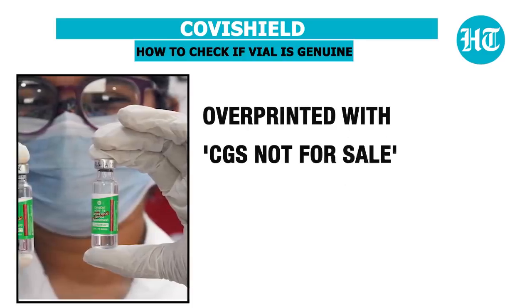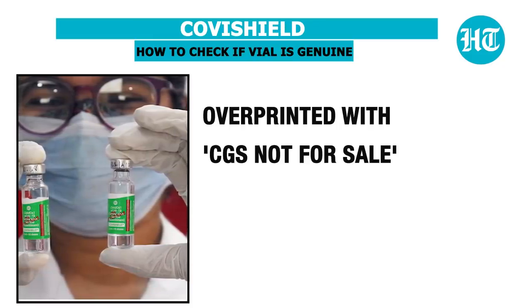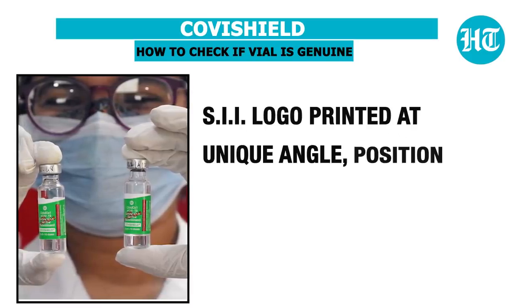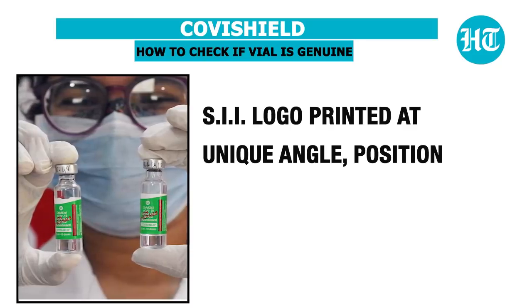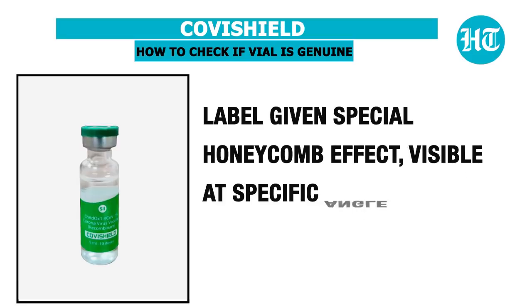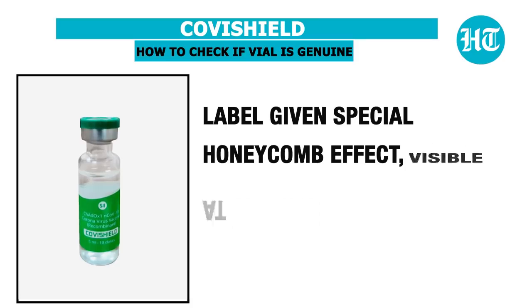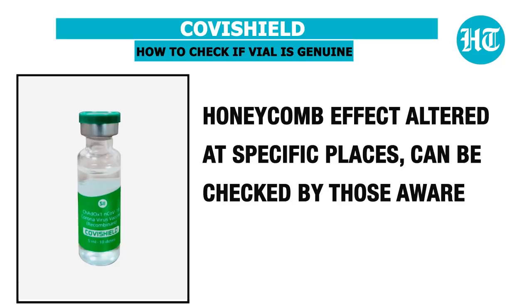It is overprinted with 'CGS not for sale.' The SII logo is printed at a unique angle and position. The label has been given a special honeycomb effect which is visible at specific angles, and the honeycomb effect has been altered at specific places and can be checked by those aware of the changes.